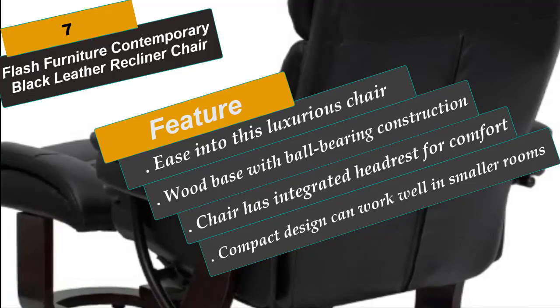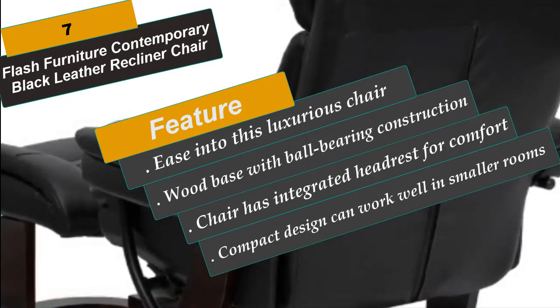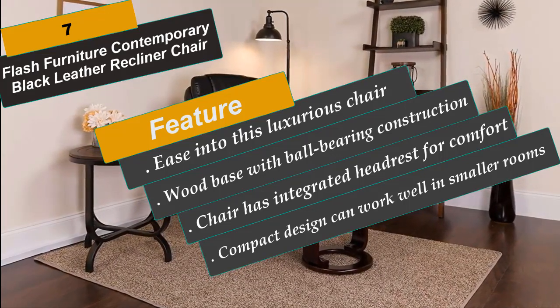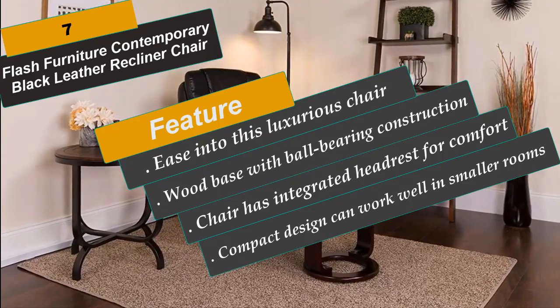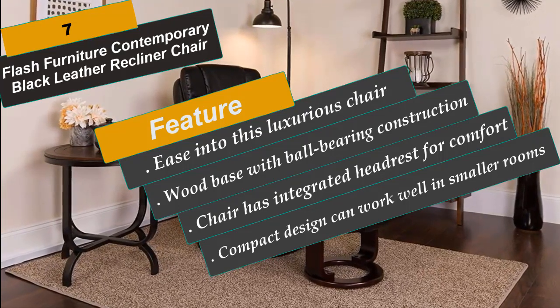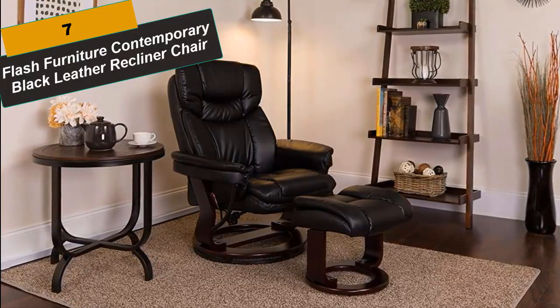It's upholstered in leather with tastefully exposed mahogany wood accents and comes with a matching ottoman. The chair and ottoman's wood base, with ball-bearing construction, gives both pieces effortless swivel movement. Floor glides protect your floors by sliding smoothly when you need to move it. This ultra-plush recliner has an integrated headrest for comfort, compact design that works well in smaller rooms, and floor guides that help protect your floor from damage.